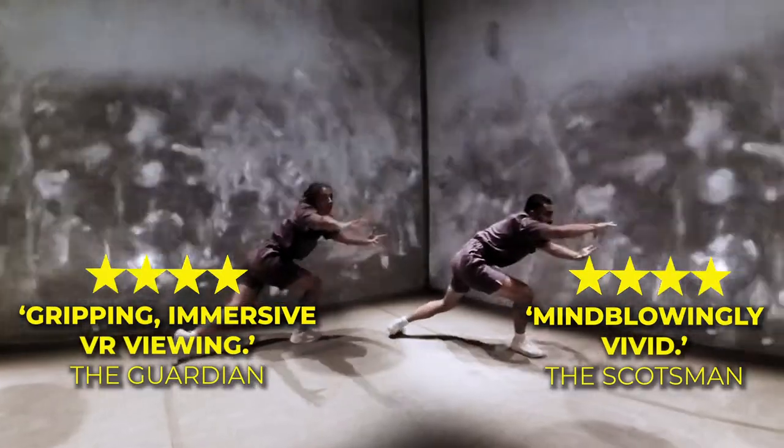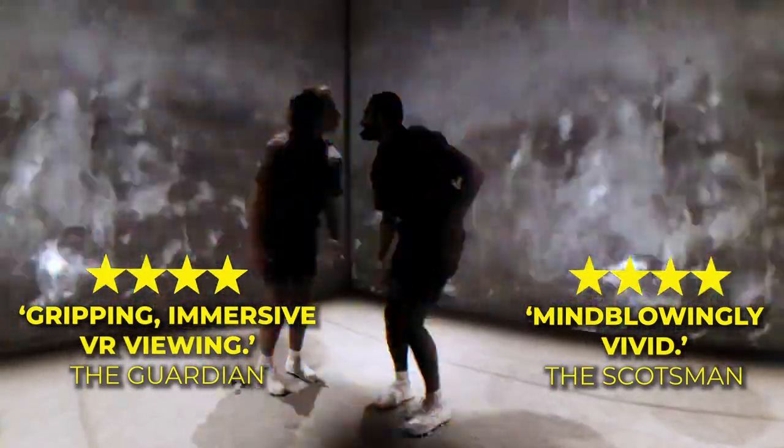Book Discover Petrichor now and step into a new world of digital theatre making.